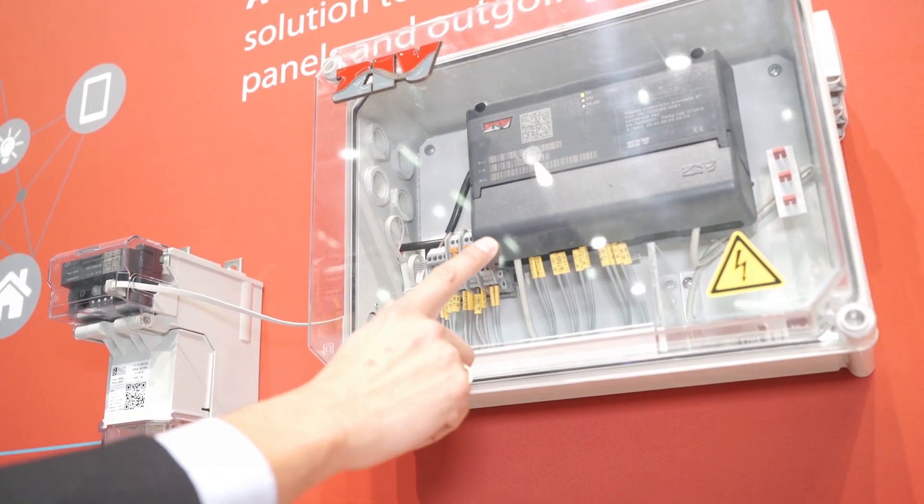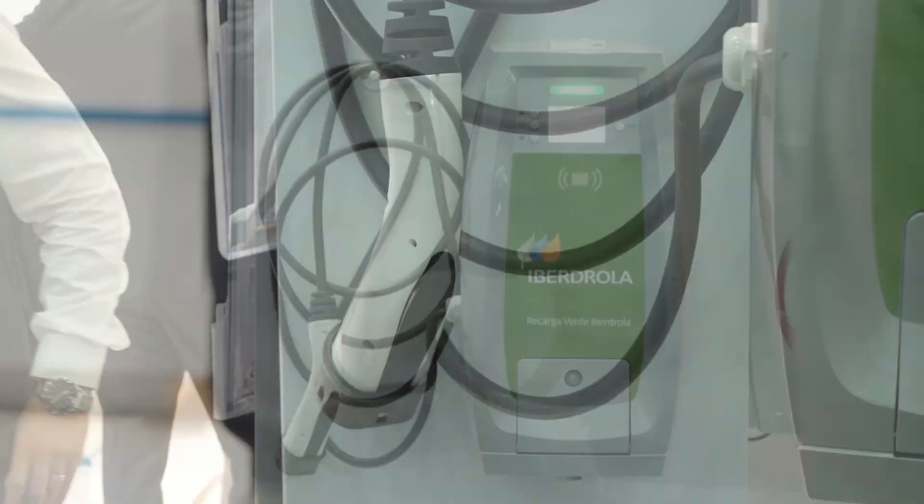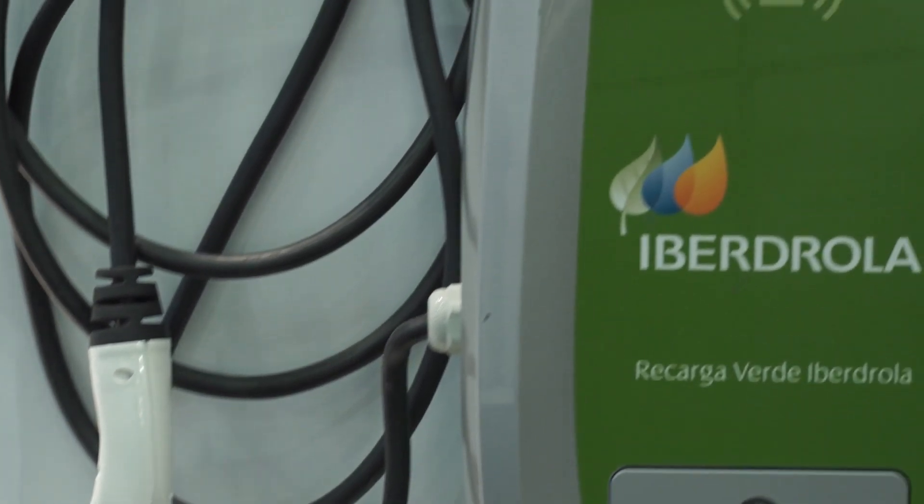Currently, data coming from smart meters is very focused on billing purposes, but we think this data can have much more applications — we always say go beyond billing. For instance, this data can be used for load forecasting. A very interesting application is related to how to improve losses — both technical losses and non-technical commercial losses. Finally, we cannot forget outage management. Low-voltage grid operation can be really improved if we are able to manage this data.